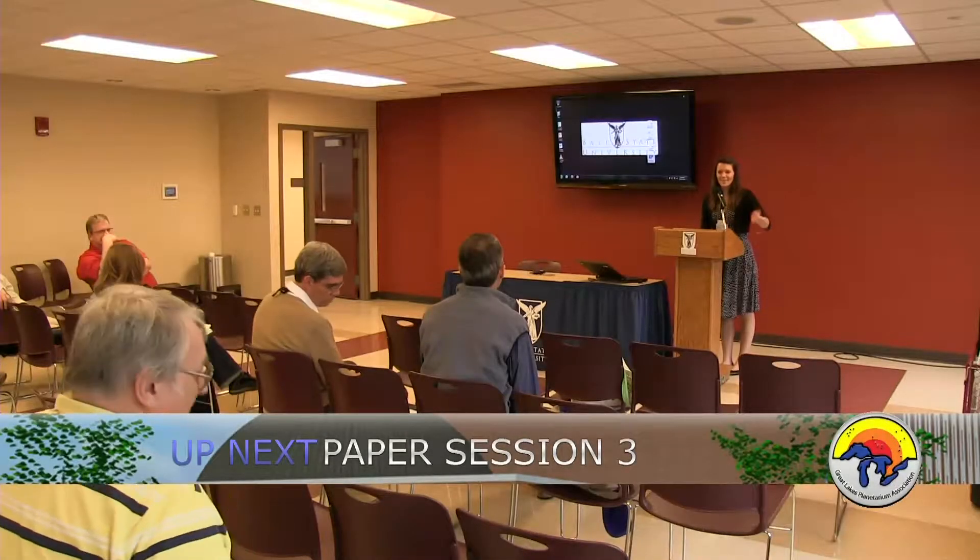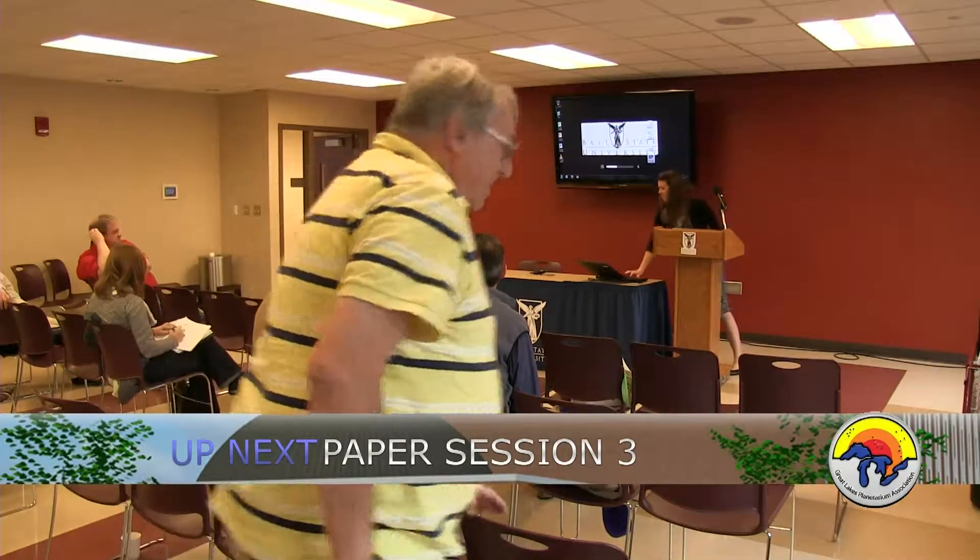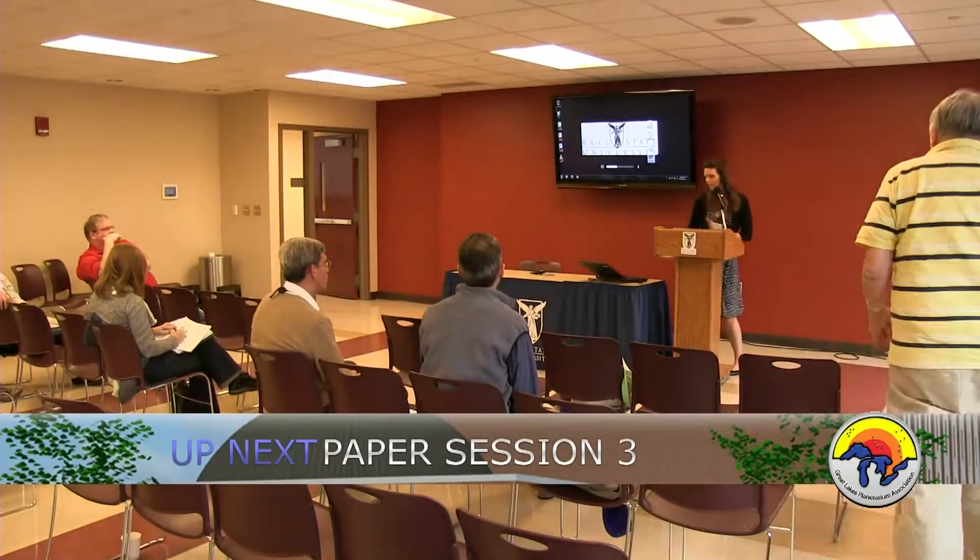Our first speaker is Dale Smith, talking about renovations.